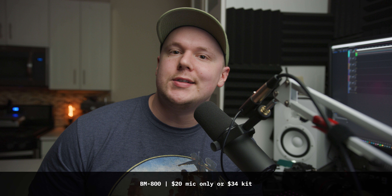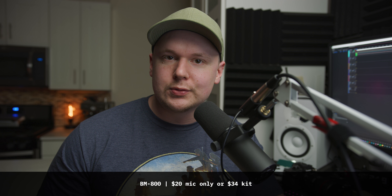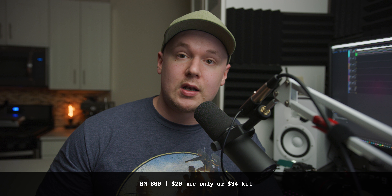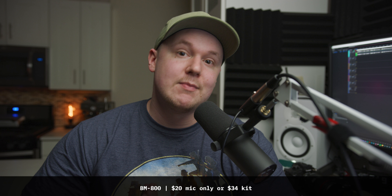I basically just jumped on there, hit five-star ratings, found a really cool, quick, cheap mic. It was gold and comes with a lot of accessories, so I was like, this is kind of cool. But this will also be the first time that I'm listening to it to give you a comparison.